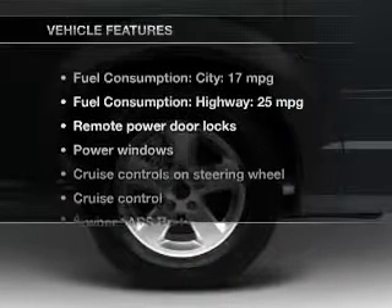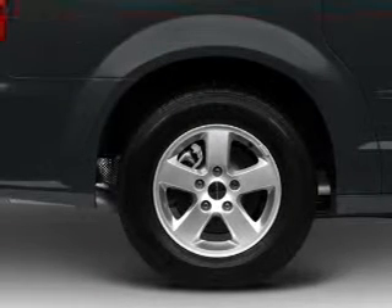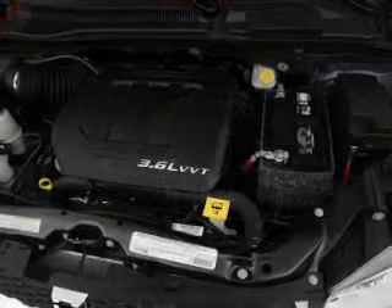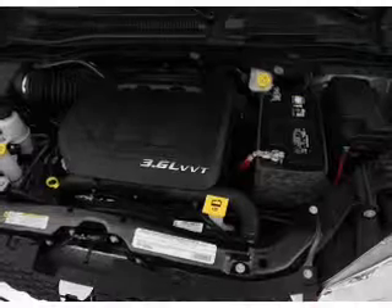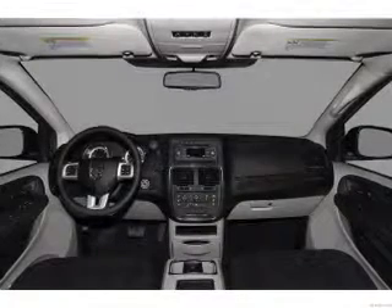And with these notable features, you won't want to miss out on the opportunity to own this amazing ride. Power door locks, power windows, cruise control, an AM-FM stereo with a CD player, power mirrors, power steering, and air conditioning.